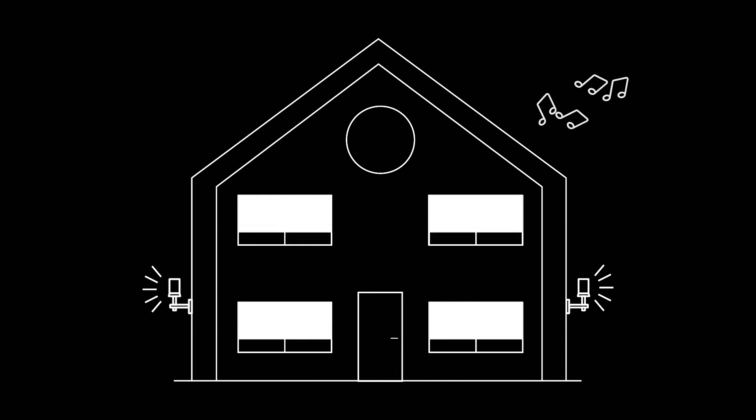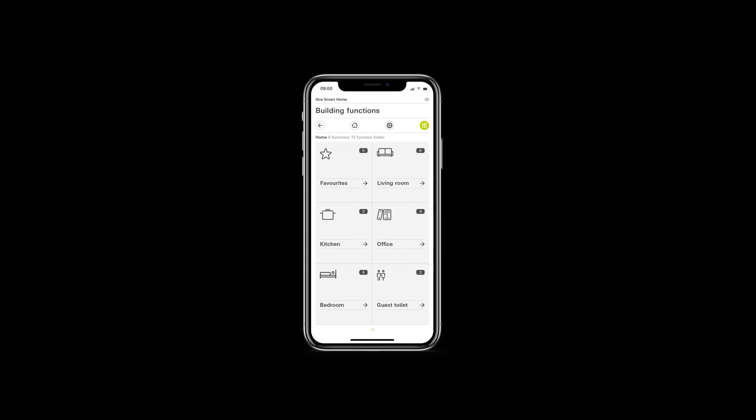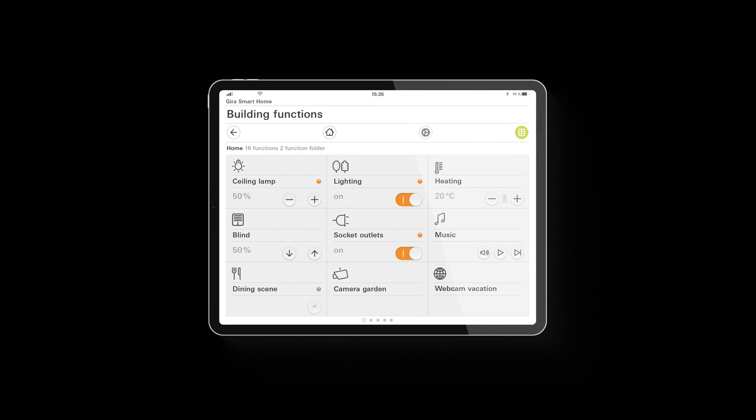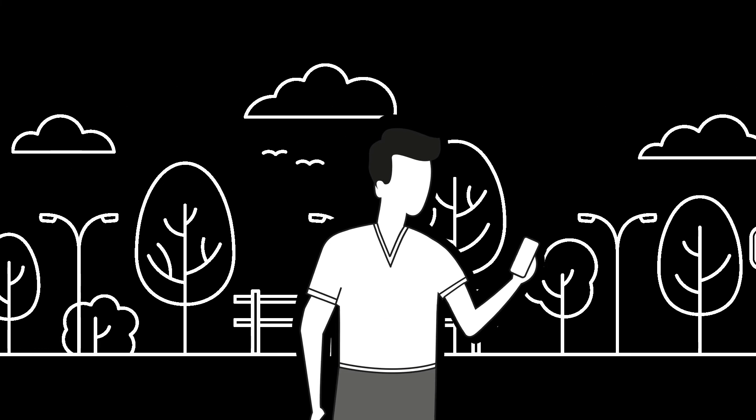This and much more is easy to do. All functions can be operated intuitively in the usual way with buttons via the GEAR-A G1 touch display or conveniently using a smartphone or tablet, even while on the move. And the same applies to remote maintenance.